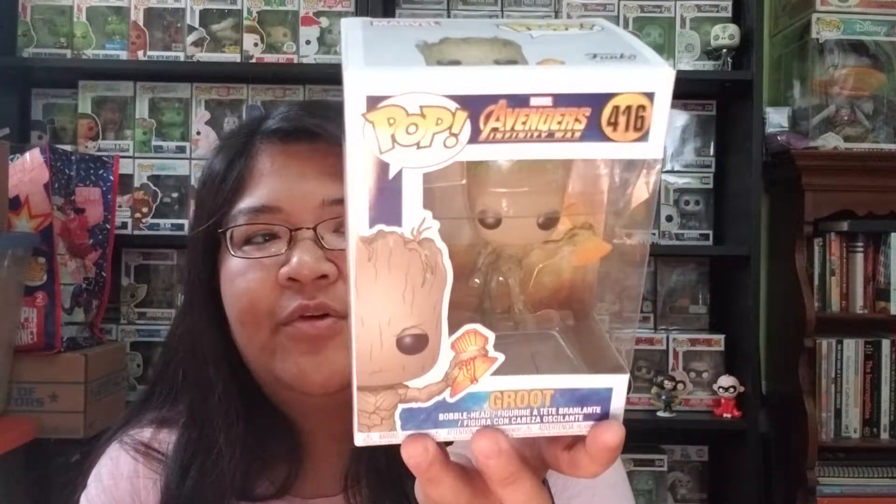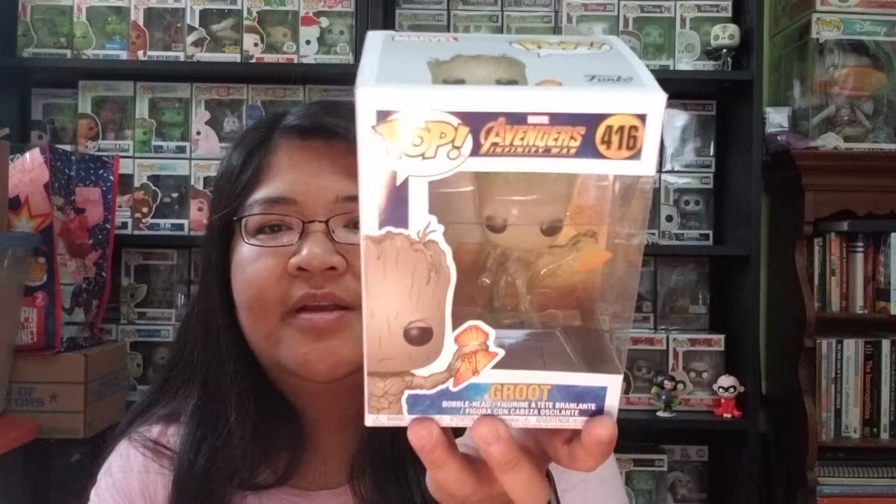But I guess I'll think about it as I go on with my collection. So here he is. This is from Avengers Infinity War. And this is Groot holding — kind of like he helped make Thor's axe.